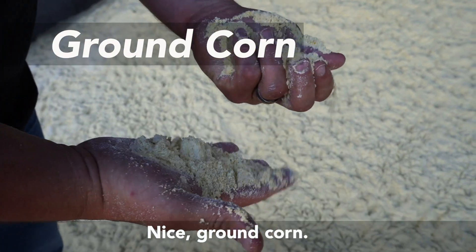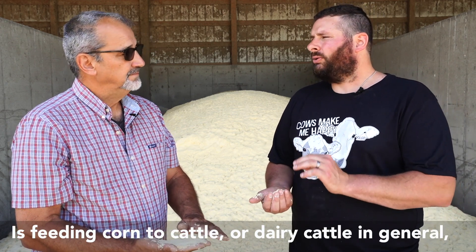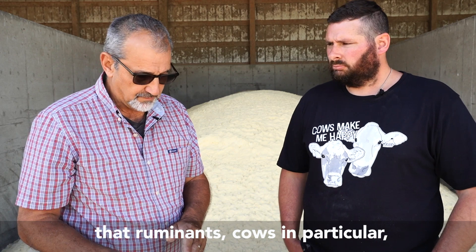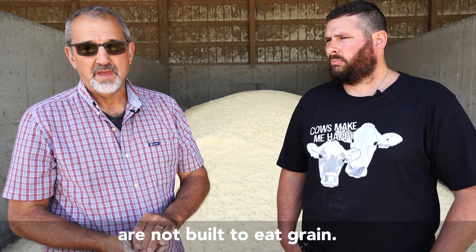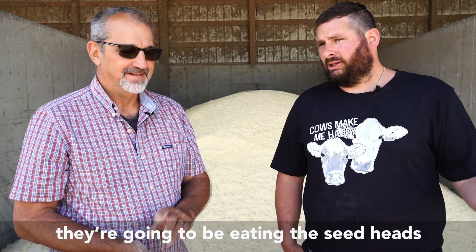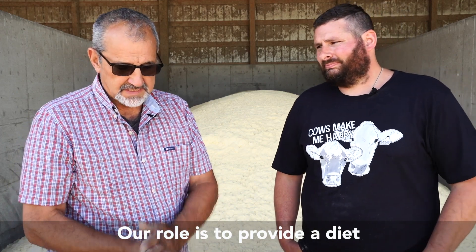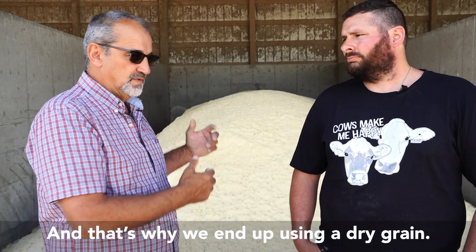Nice ground corn. A very common misconception I hear a lot is that feeding corn to dairy cattle — or cattle in general — is bad for them. I've heard it said erroneously that ruminants, cows in particular, are not built to eat grain. Which doesn't even make sense on face value, because if they're out grazing, they're going to be eating the seed heads off of grass, which is grain. Our role is to provide a diet that's consistent year-round, and that's why we end up using a dry grain.